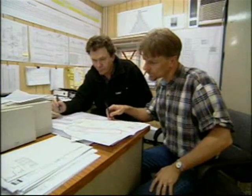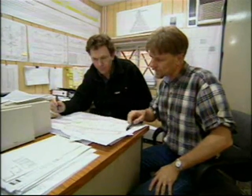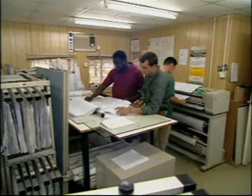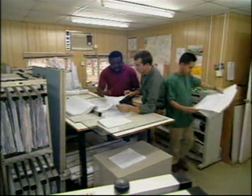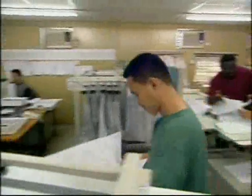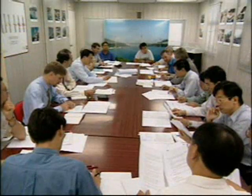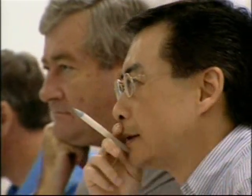On site, the contractor established a technical department to carry out the necessary temporary works designs, and to determine construction methods and sequences. During the entire construction period, this office provided the link between activities on site and design. Throughout the project, representatives of the Highways Department worked closely with the contractors and designers' site staff to review progress and identify any areas of concern in order to enable a fast-track approach to the construction.